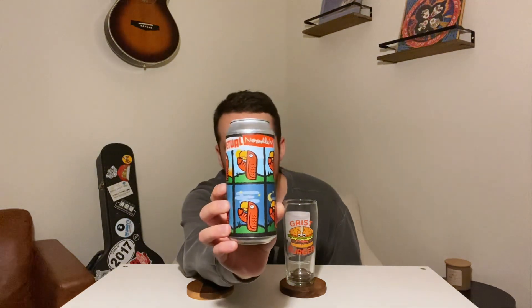This one is called Perpetual Noodlin'. This is a West Coast IPA clocking in at 7.2%. It doesn't say on the can here, but I looked it up — I think it said it was hopped with Mosaic, Strata, and more. So a few other goody hops in here. Really cool label, as always, from these guys.